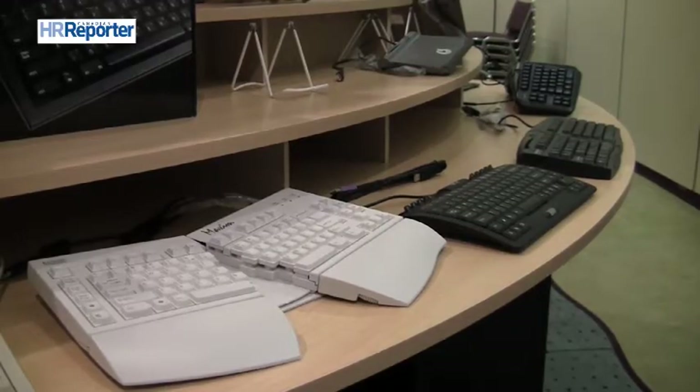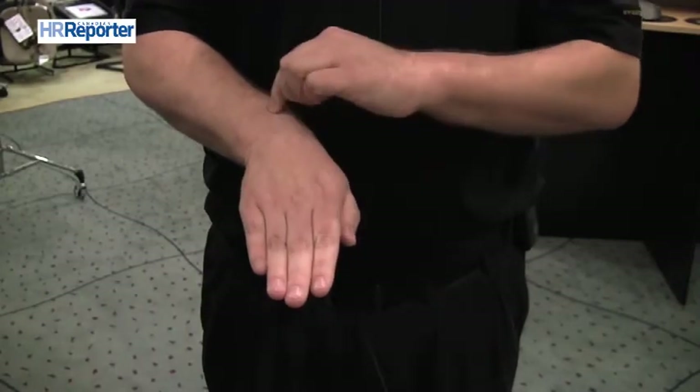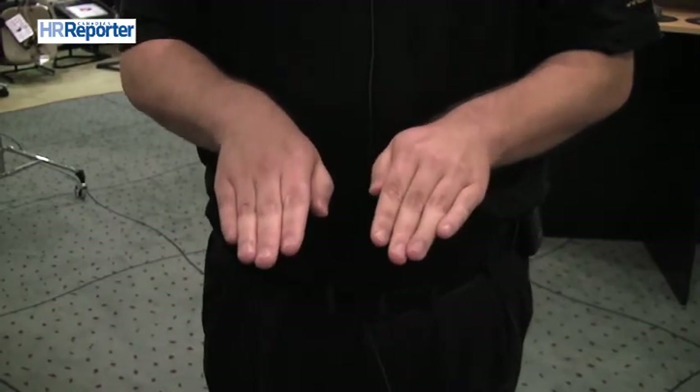If you're spending all day at the computer, your keyboard is really your most important tool. There are flaws with a traditional conventional keyboard. When people work on it, they typically have to articulate their hands and twist them in. This causes a twist or a bend called ulnar deviation in the wrist. That pinching actually compresses the carpal tunnel, pinches the median nerve, and can lead to carpal tunnel syndrome and tendinitis.